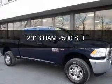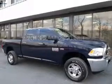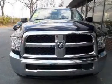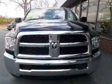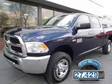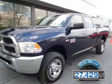This is a used 2013 Ram 2500. It's powered by 4-wheel drive, a 5.7 liter 8-cylinder engine, and a 6-speed automatic transmission. With fewer than 30,000 miles, this vehicle has a long road ahead.